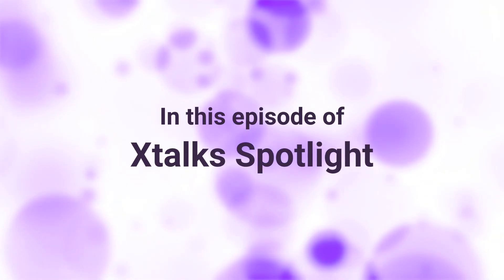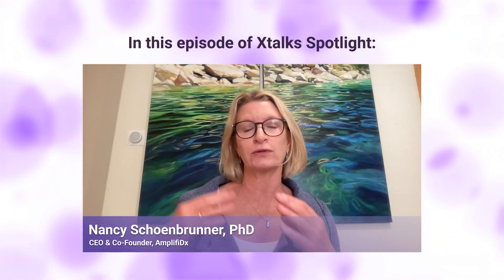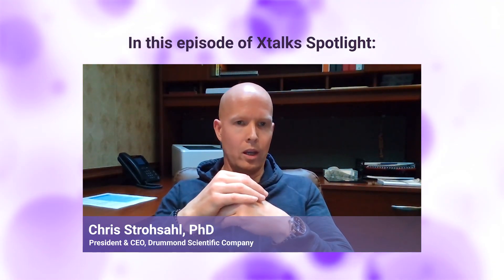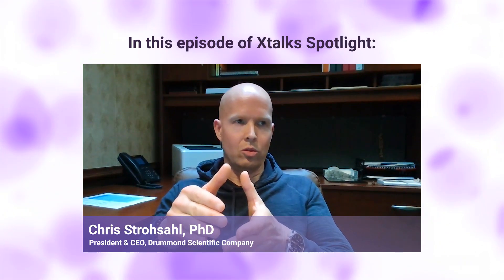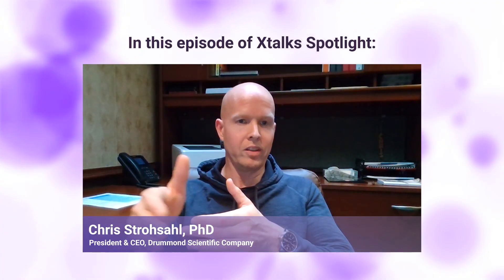Coming up ahead in this episode of Xtalk Spotlight: We'll get their feedback on different aspects to make sure that it will be manufacturable for them. A lot of the entrepreneurs and scientists who are developing these tests don't want to put what they view as arbitrary constraints on their ability to solve that problem. And this is where you get into the problems — are you building a bridge to nowhere if it's not manufacturable?